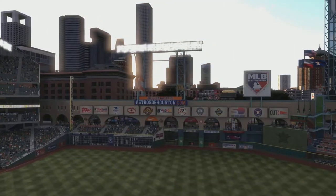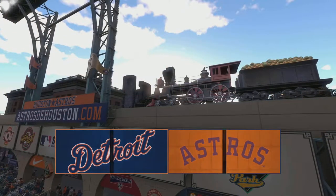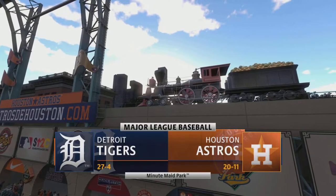Hello baseball fans and welcome to the show, bringing you the opener of a big four-game weekend set. It's the Detroit Tigers taking on the Houston Astros.